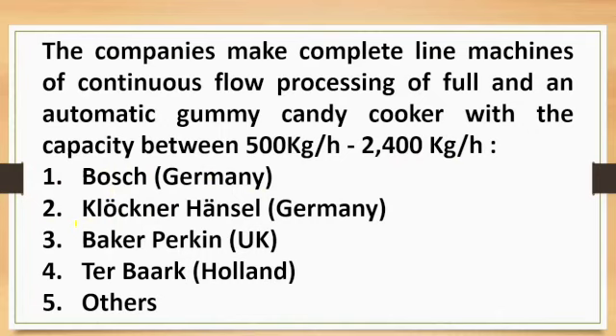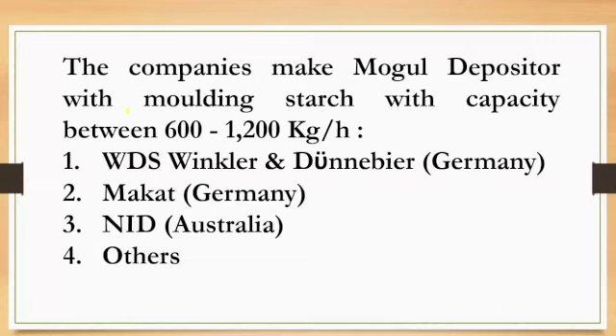Companies that make complete line machines of continuous flow processing of food and automatic gummy candy cooker with capacity between 500 kg per hour to 2,400 kg per hour: first, GEA, Germany; second, Hänsel Processing, Germany; third, Baker Perkins, UK; fourth, Tanis. Companies that make mogul depositors with molding studs with capacity between 600 to 1,200 kg per hour: first, WDS Winkel and Dunnebill, Germany; second, Pakat, Germany; third, NID, Australia; fourth, others.